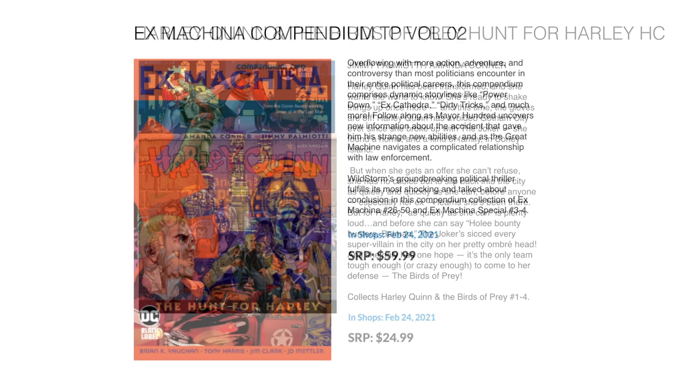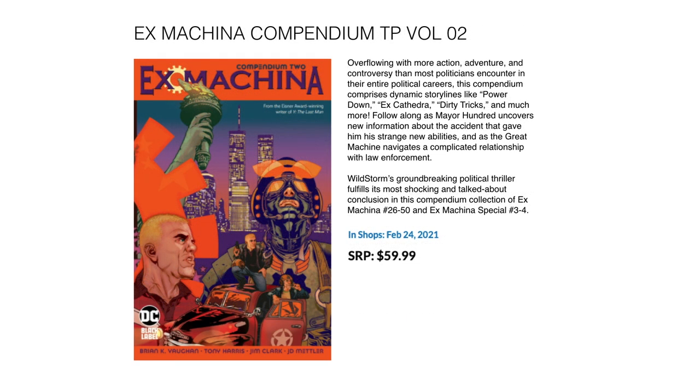Next up we have Ex Machina Compendium No. 2 — the classic Brian K. Vaughan material, back when it was published by Vertigo and Wildstorm. This is Ex Machina 26 through 50 and the Ex Machina Special 3 to 4. February 24th for $59.99.